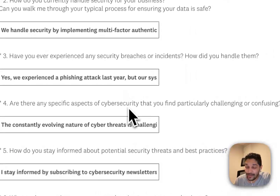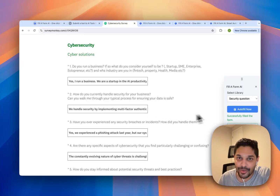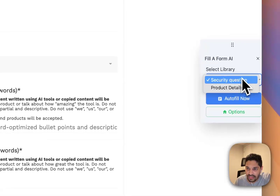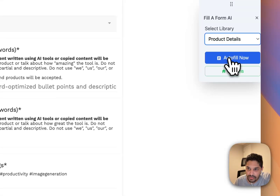The interesting part is that you don't have to keep copy-pasting in multiple places — all you have to do is click one button. Now let's see how it works for a tool submission. We're going to select product details here and click auto fill.